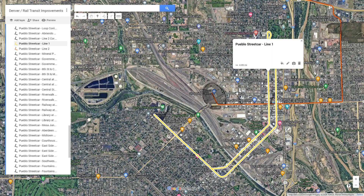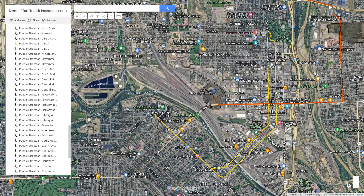Like I've said before, Line 1 could totally be built in the near future, or something along these lines, if the Oklahoma City streetcar is taken as an example.